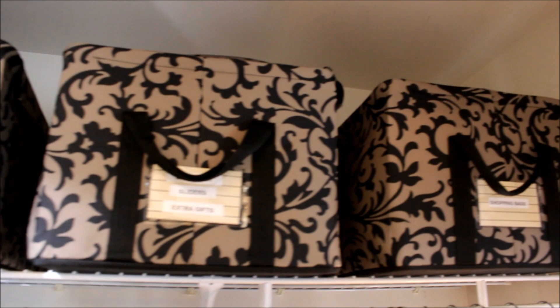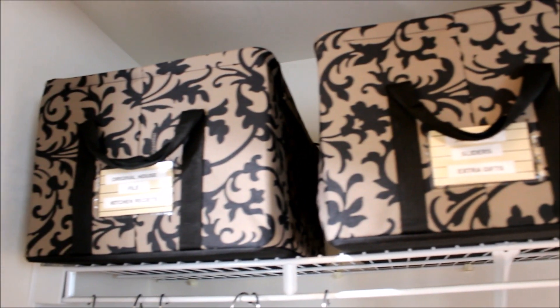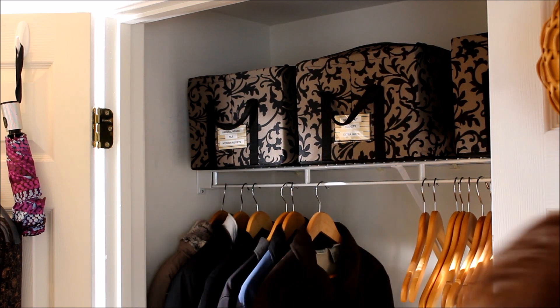My favorite type of storage is at my fingertips but out of sight. I use these zippered boxes for lots of my storage throughout my home — especially in a closet that is so visible. These storage boxes keep everything tucked away neatly.